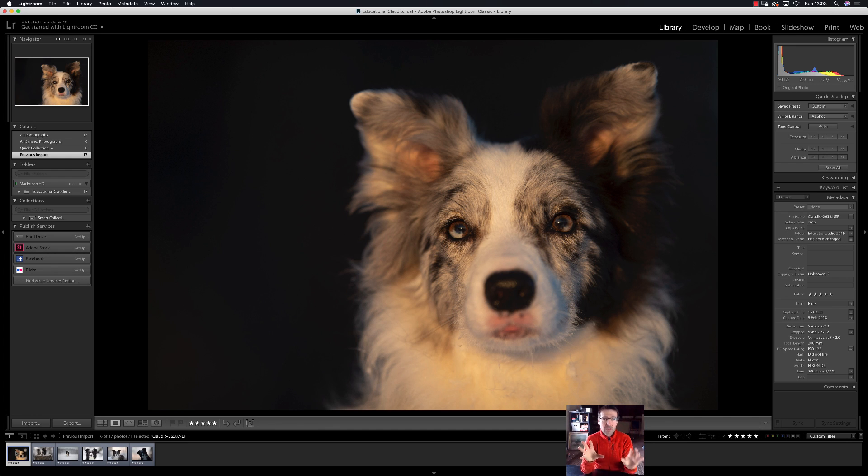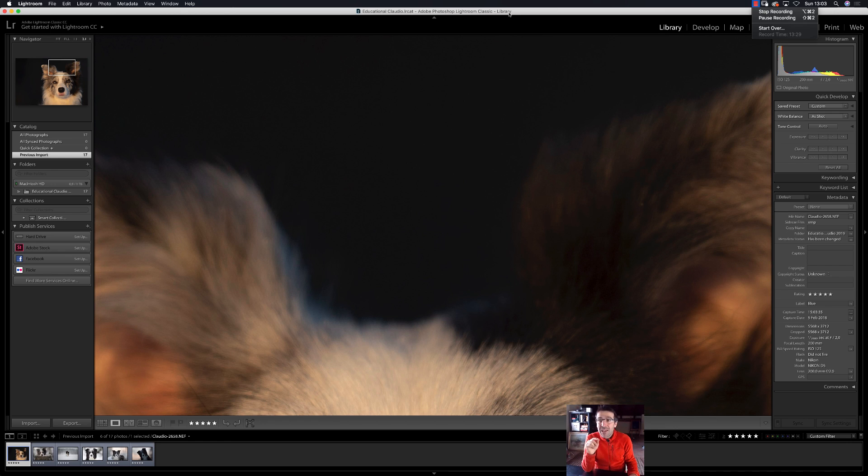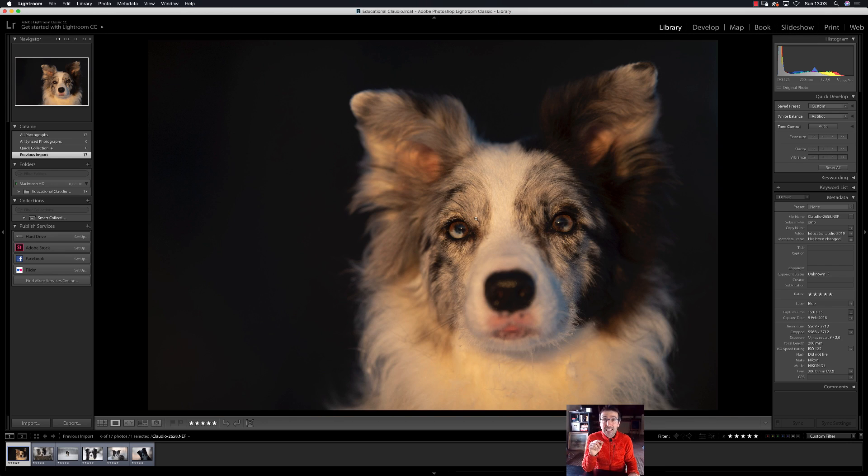I hope you enjoyed how to select your pictures — it's very easy. We were in the Library module, and next time we will go into the Develop module. See you soon — probably in a few days. Stay connected on my YouTube channel. Thanks to Dogs Photography for sharing my work. Have fun, and see you soon in the next video. I hope you enjoyed it — bye!